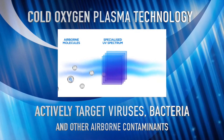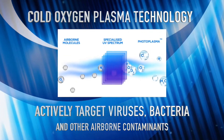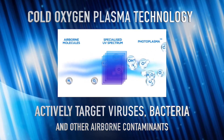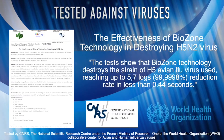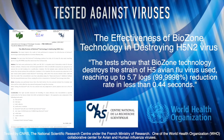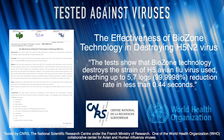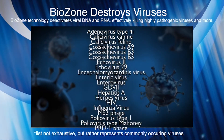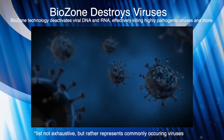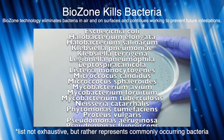Biozone's patented cold oxygen plasma technology actively targets viruses, bacteria and other contaminants, destroying them on contact. Biozone technology has been tested and proven in destroying the deadly H5N1 avian influenza virus, reaching a 99.99% reduction rate in less than 0.44 seconds. Biozone destroys deadly viruses by deactivating viral DNA or RNA, and kills harmful bacteria both in the air and on surfaces.